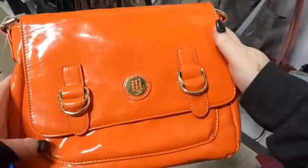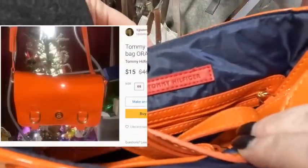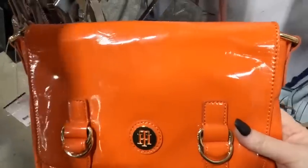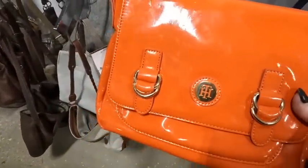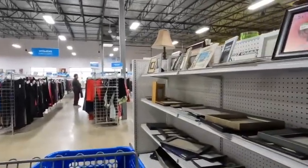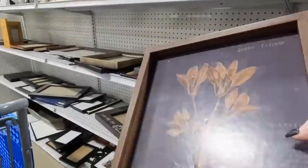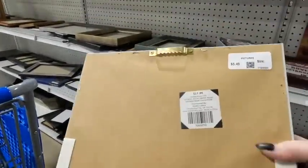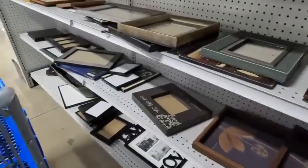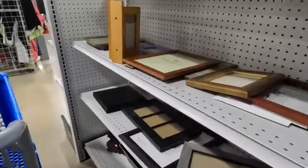I see a Tommy Hilfiger purse — the orange color jumped out at me — but I couldn't find it on eBay with any sold listings, so I decided to leave it behind. That may have been a mistake; let me know what you think. If you want to see more videos of me thrifting and what I'm picking up or leaving behind to sell on eBay, I'll link a video here. Consider subscribing so you don't miss any content that might help you up your reseller game!